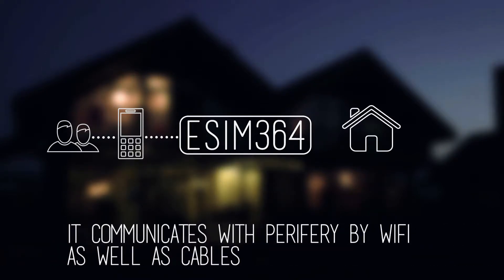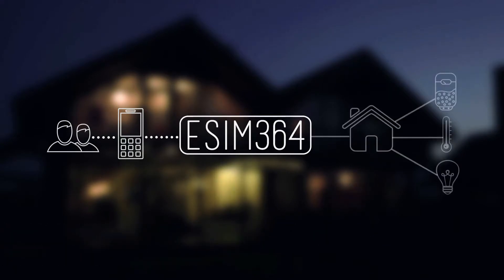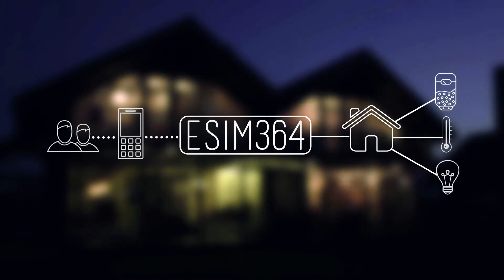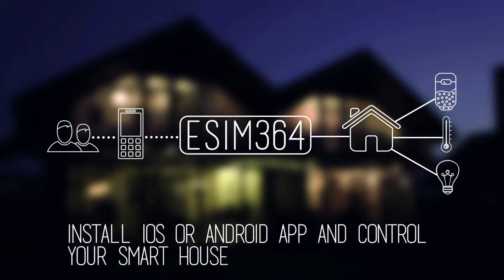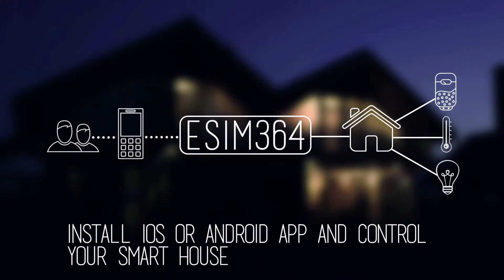Know what's going on at home, at your warehouse or summer home, even when you're miles away. Turn the water heater on for a hot bath after work. Check the temperature in your children's room or turn the lights on, all while you're still stuck in traffic. Worry less by simply knowing you'll be alerted immediately in the unfortunate case someone breaks in or a fire starts at a location with the eSIM364.